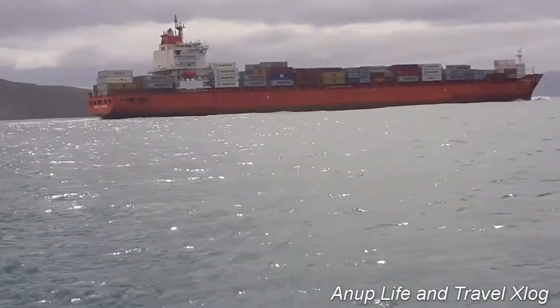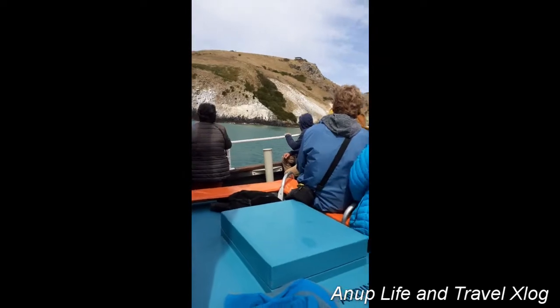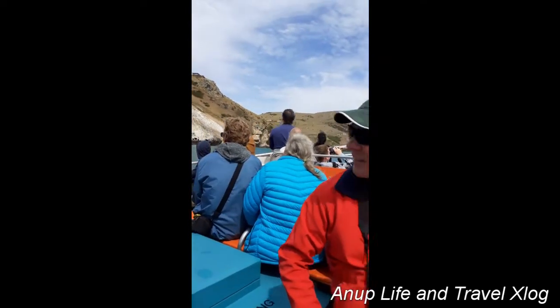Here are the New Zealand fur seals on our left. They've got quite a bit of real estate up there — the other colony on the Chatham Islands is about 17,000.